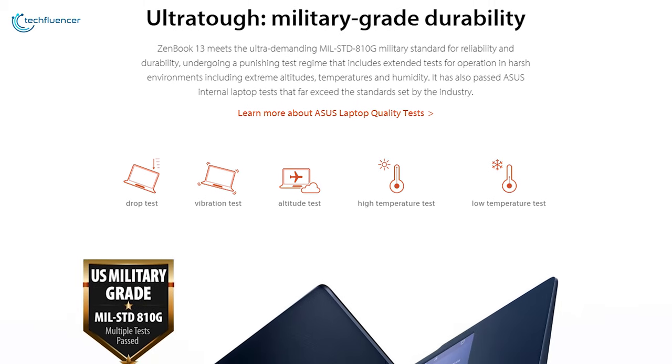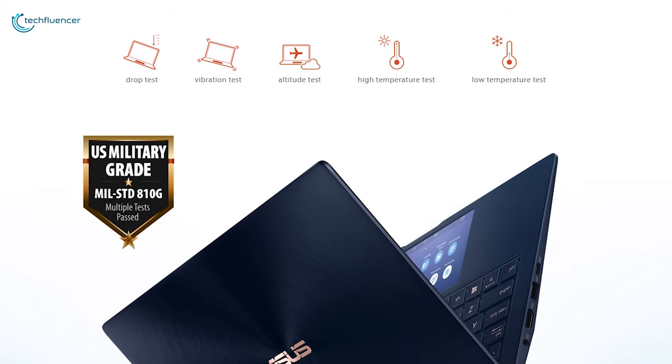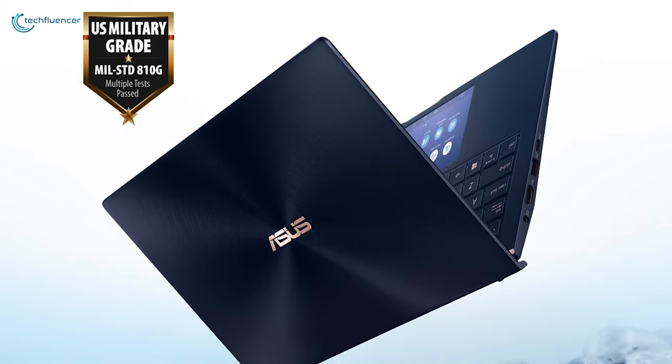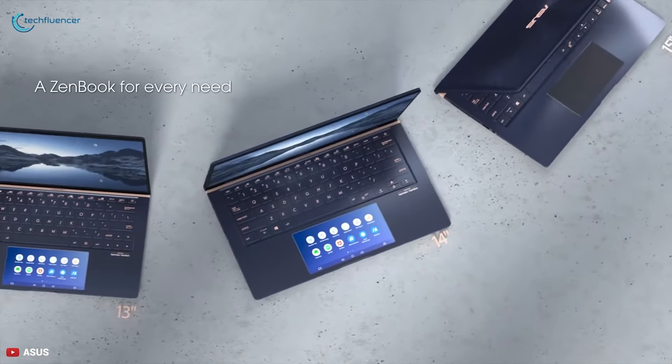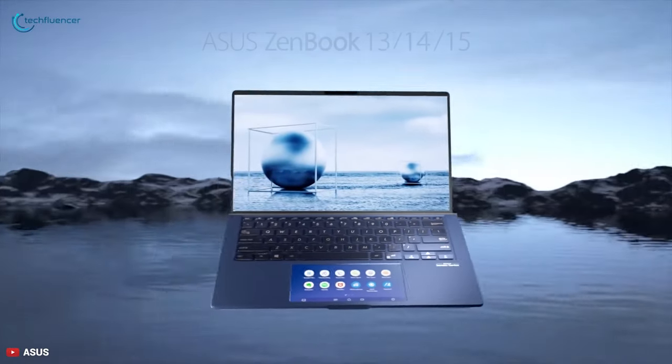The ZenBook 13 meets the ultra-demanding Military Standard 810G for reliability and durability, undergoing a punishing test regime that includes extended tests for operation in harsh environments. The ASUS ZenBook 13 is a thin and lightweight laptop worth considering, and if you are seeking both power and portability in one package, you can go for it.